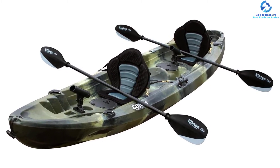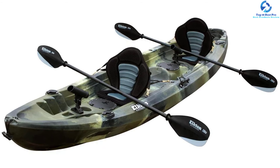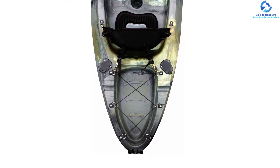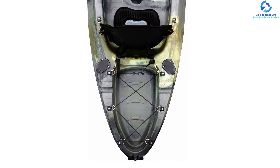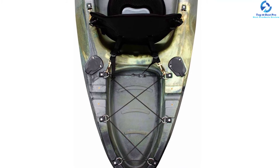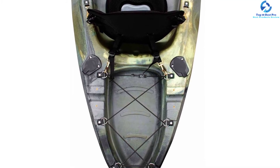The Elkton Outdoors also boasts a platform capable of fitting ice chests and coolers, so you can carry your beverages of choice. It is composed of a rotomold injected body that ensures the unit will never puncture or crack, so you don't need to worry about replacing the product anytime soon.